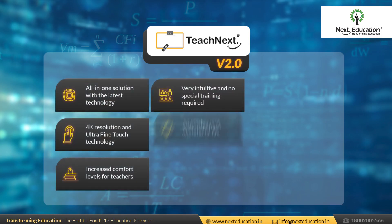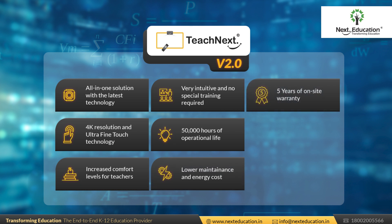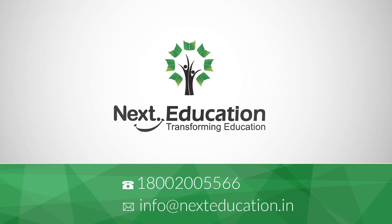Why wait? Secure your school's future for the next decade. To place your order now, please call us on 1800-255-66 or write to us at info@nexteducation.in.